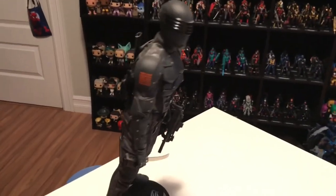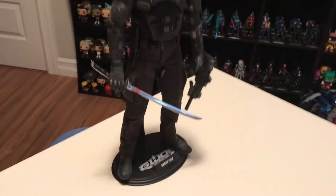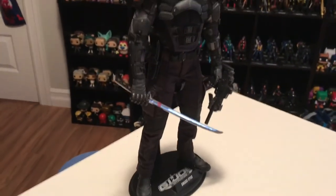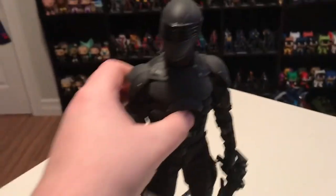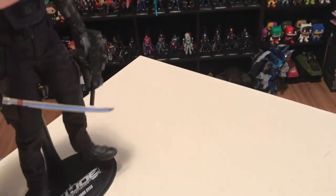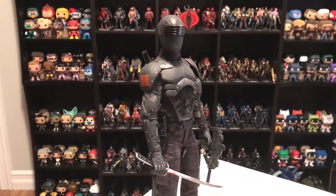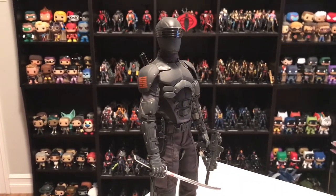These Hot Toys figures are high-end, so they're kind of expensive. They come with display bases, which is really handy. How could this not be my number one toy? I was very happy when I got this figure — Snake Eyes is a great character and this is just a super cool toy.